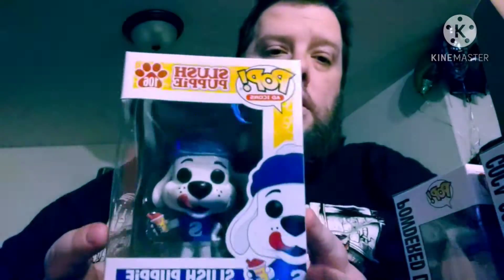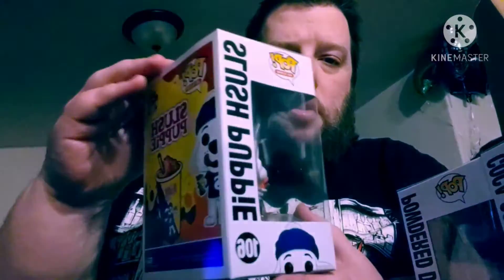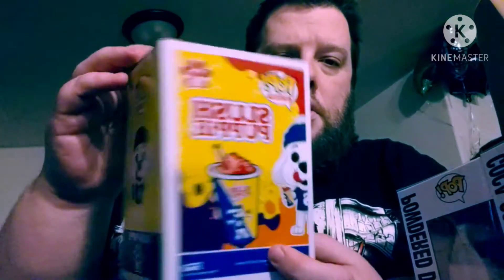I also got the Slush Puppy ad icon — he goes with the bear that they have, I think.